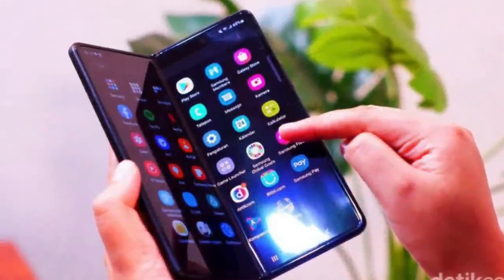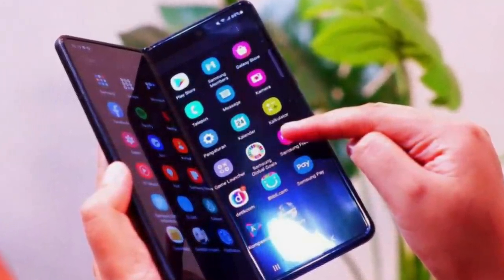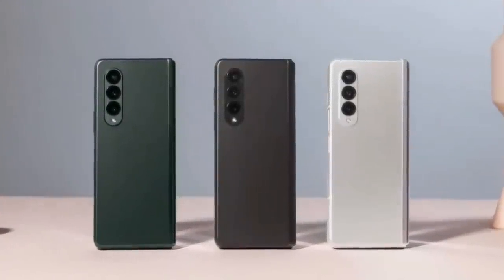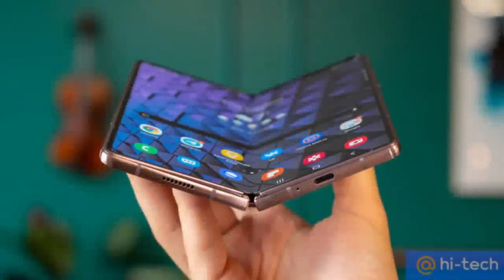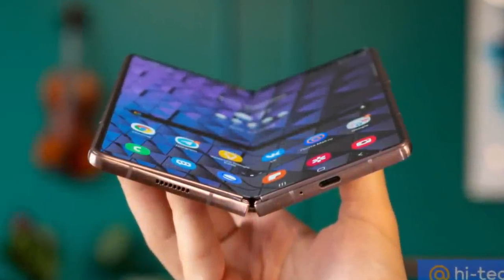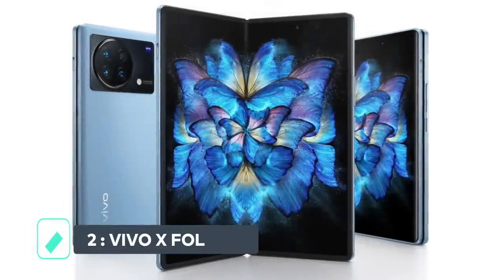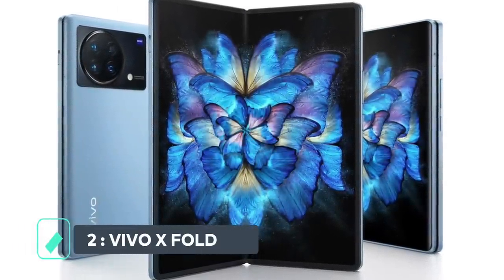It also features a 12-megapixel triple rear camera with features such as optical zoom, dual pixel PDAF, and HDR10+. Both the outer and inner displays also have support for a 120Hz refresh rate. As good as the Galaxy Z Fold 3 is, it's not the best camera foldable phone of 2022, and this brings us to our next foldable smartphone.